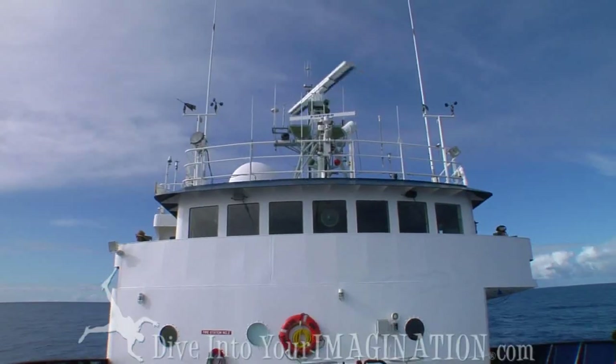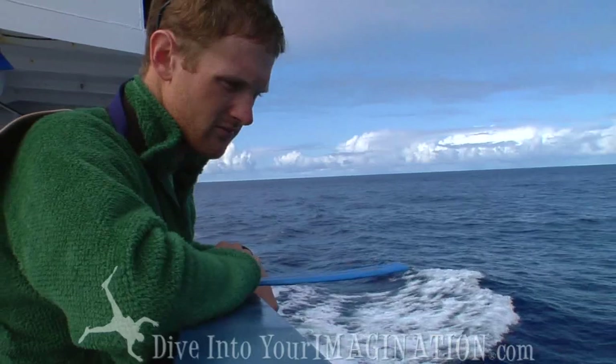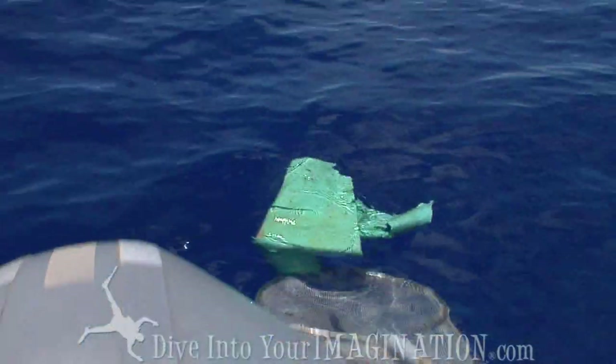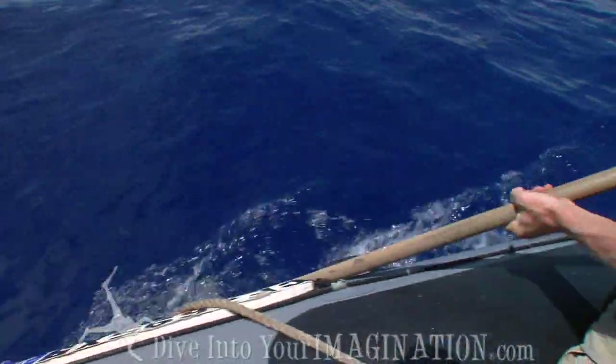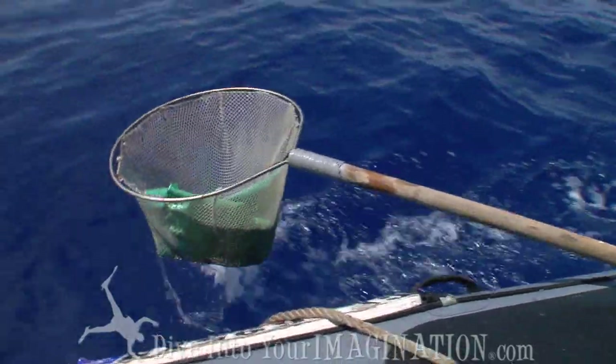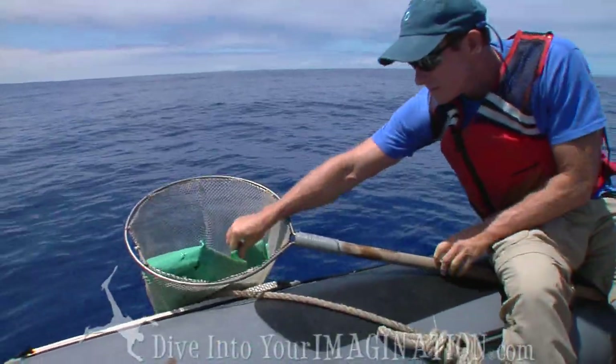I think that what we really need to do is try and reduce our plastics use and we need to stop the inflow of plastics into the ocean. Only by changing our behavior can we start to think about how we can fix the problem out here. But first we have to stop the inflow of material into the ocean in the first place.